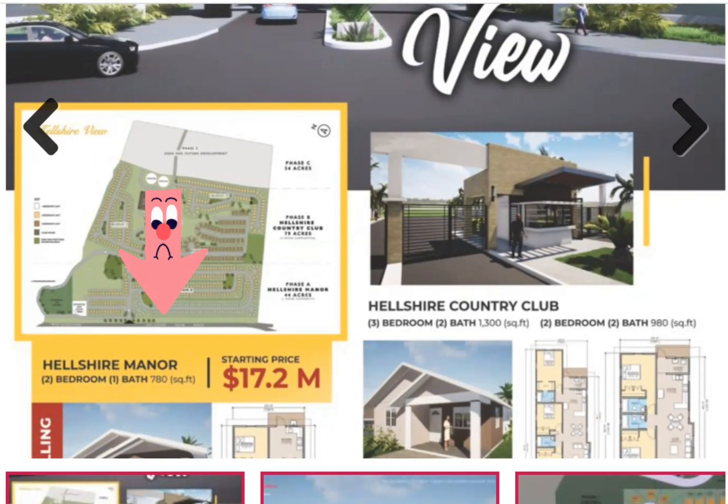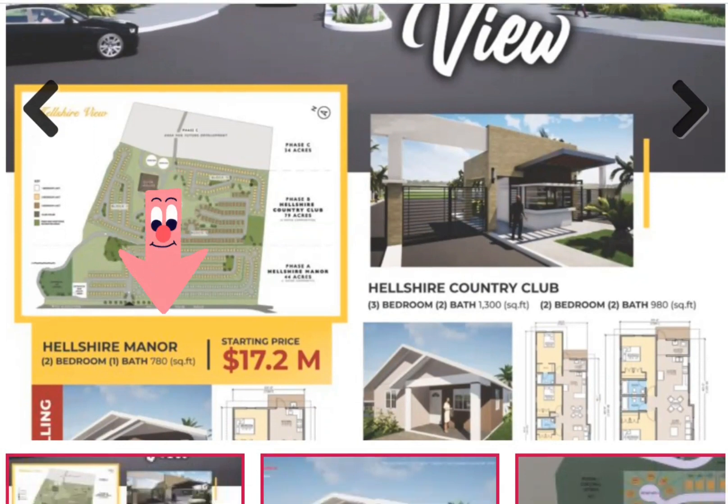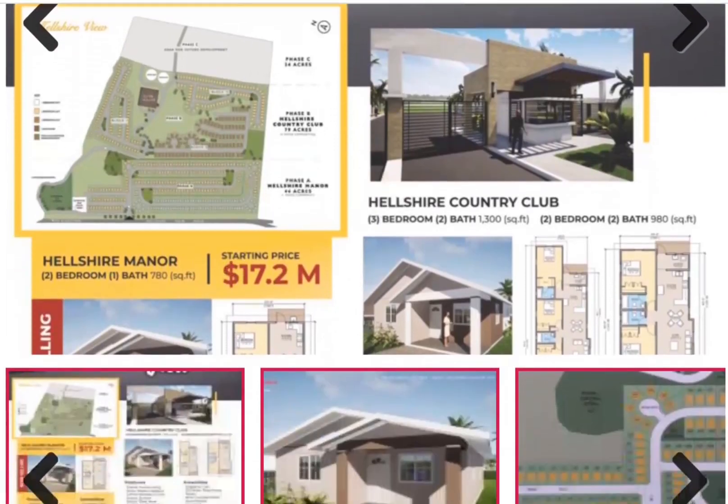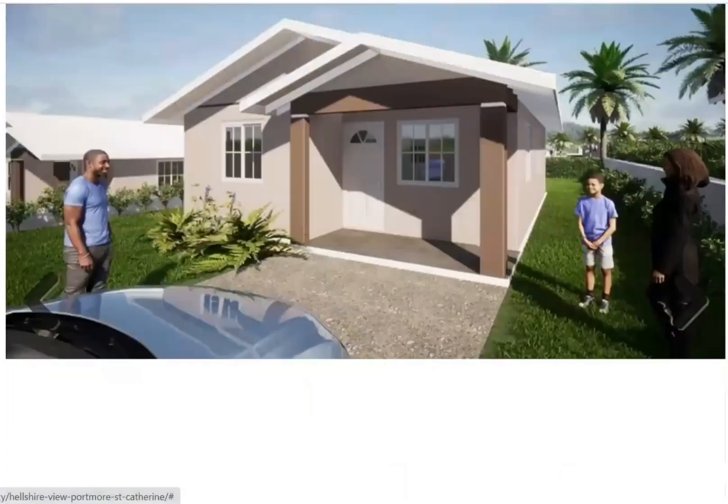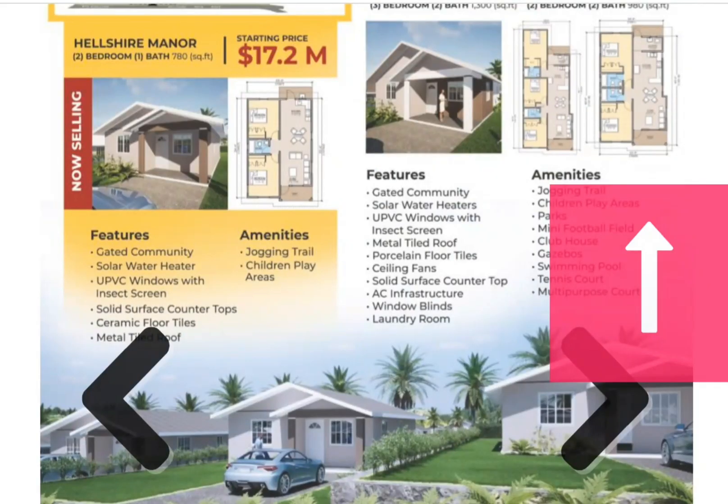We will be looking at Elshar, because that is what is now available for sale at 17.2 million Jamaican dollars. It will be a gated community with solar water heater, UPVC windows with insect screen, solid surface countertops, ceramic floor tiles, metal tiled roof, and amenities including a jogging trail.